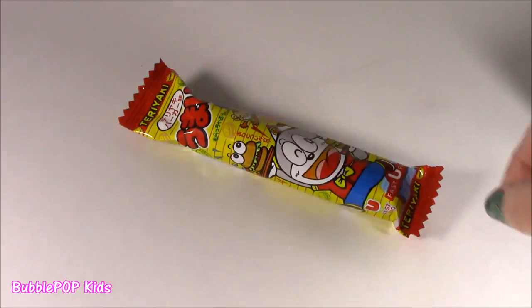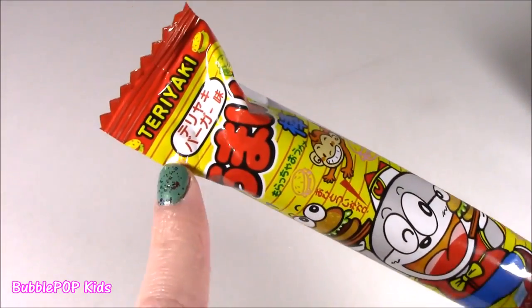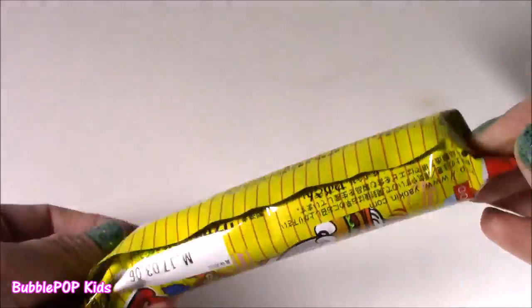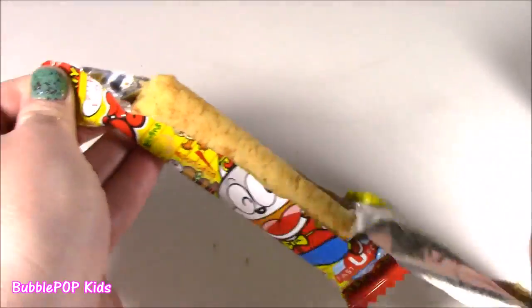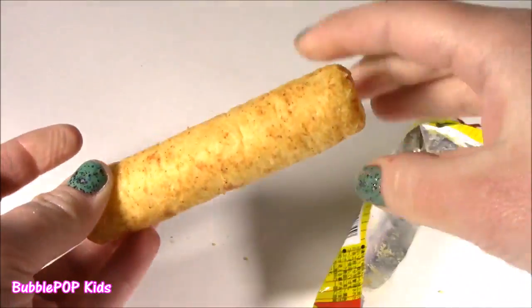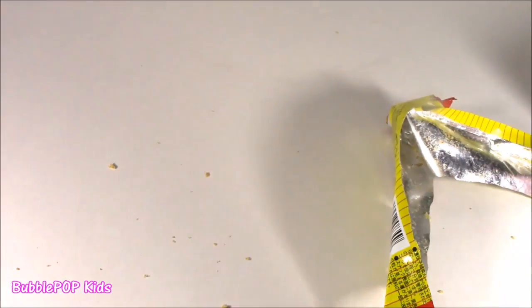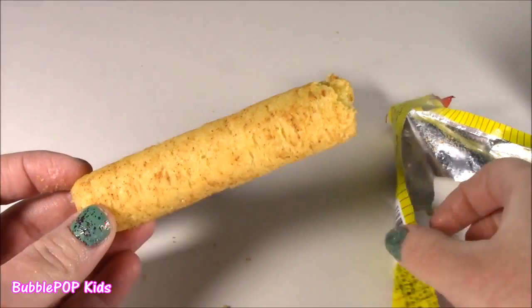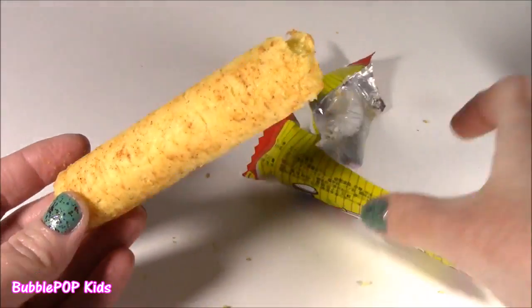Teriyaki. Next little candy or snack, whatever this thing is. Oh, it's so cute — this little cheeseburger. It says teriyaki, maybe like chicken flavor. I have no clue. Is this a taquito? This looks like a taquito, like a little rolled-up burrito. Ew. I don't like it. I love teriyaki chicken or beef, but this is so weird.